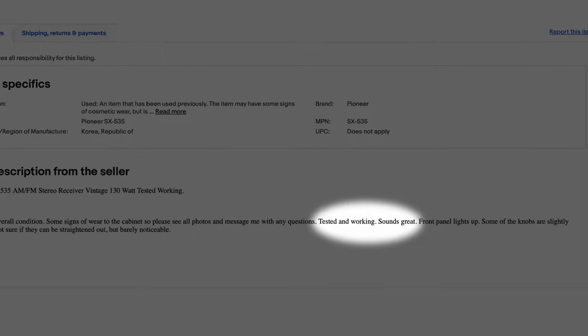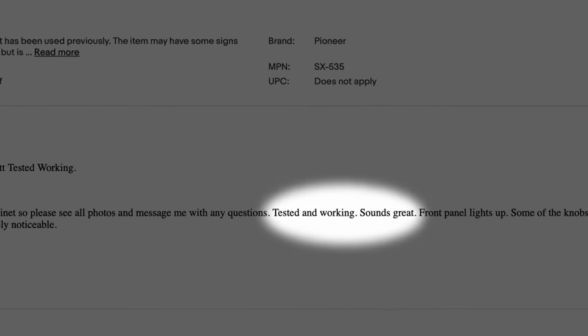The main point is: if it's not as described, immediately put in for a return. Most likely the seller will be very cool and maybe help you with the price, but either way you need to get started on that as soon as possible.